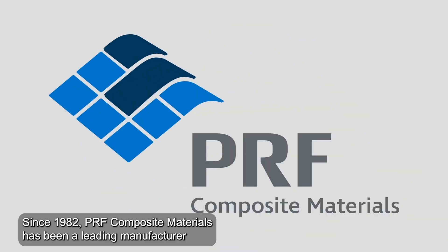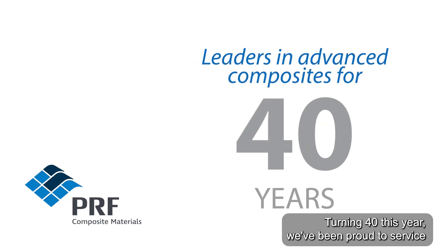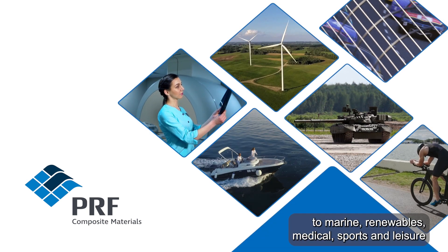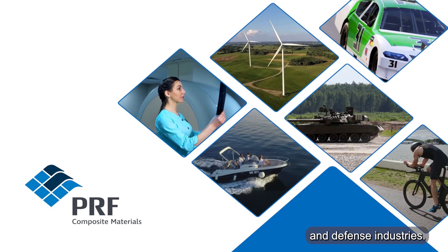Since 1982, PRF Composite Materials has been a leading manufacturer and supplier of high performance materials for the advanced composites industry. Turning 40 this year, we've been proud to service a wide and diverse range of industries, from automotive and motorsport to marine, renewables, medical, sports and leisure, and defence industries.